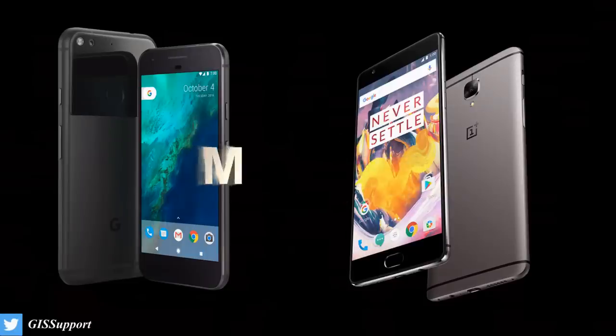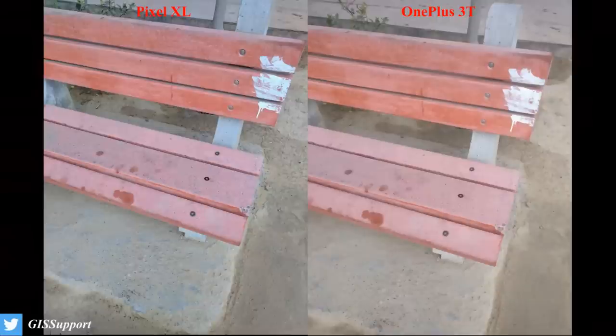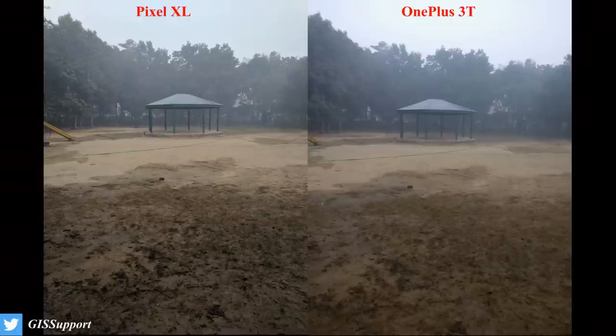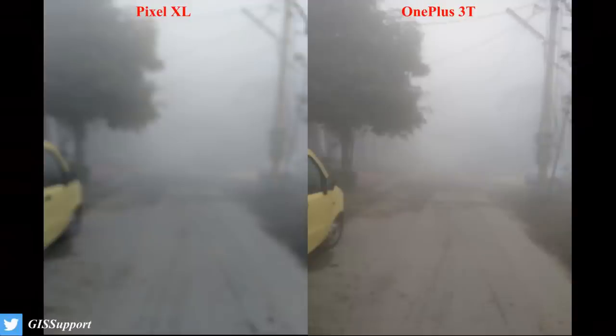We start our test in the morning around 7am. Both the 3T and the Pixel take good pictures — put them side by side and there's not much difference. All the colors come out natural and fine. Even far objects come in closer nicely. It's pretty cool here in Delhi and as you can see there's a lot of fog.